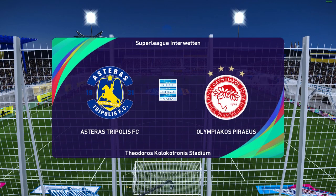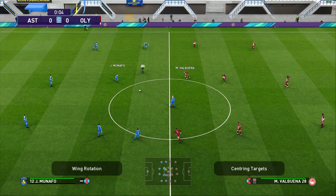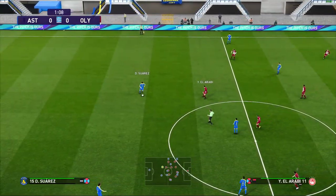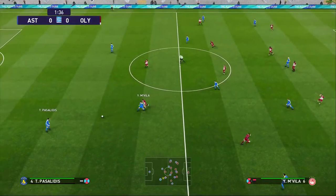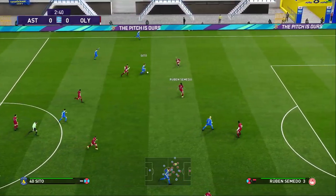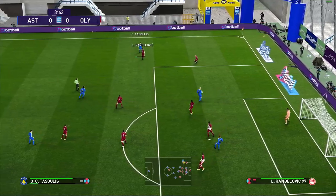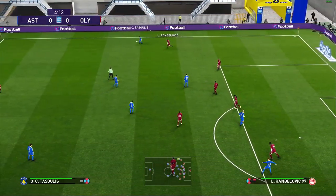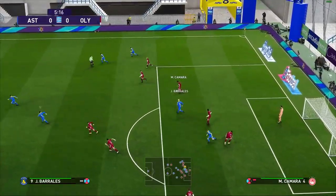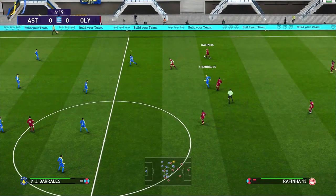Probably the most entertaining game today — just because of some of the bangers that were put in — was Asteras versus Olympiacos. I liked Olympiacos's lineup, though I would like to see Fortunis start. I also liked Asteras, and I would like to see them finish much better than they did against Panathinaikos last match day. Today they did not look like the same team — I think it's because their midfield was just not as strong, not even close to Olympiacos's midfield.